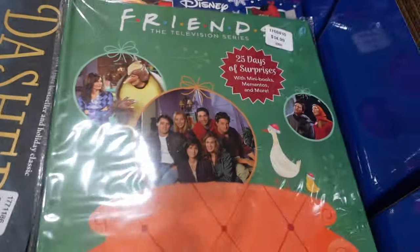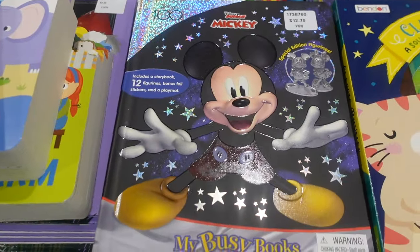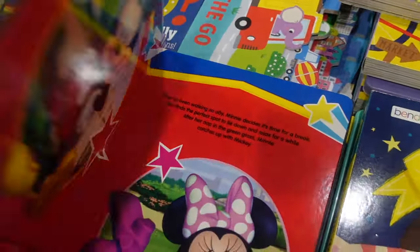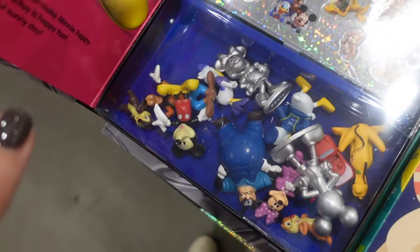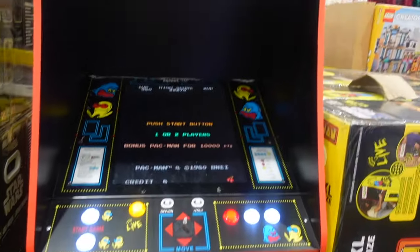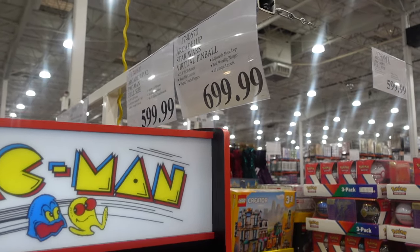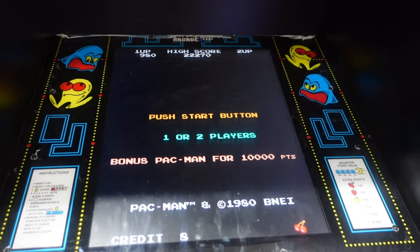That would be really fun — we're big Friends fans in our house. They also have a Disney 100th anniversary busy book — new, with stickers, figures, and a book — for $12.79. That'd make a great Christmas gift. We've got Pac-Man over here for $599.99, and for $699.99 you can get the Star Wars version.